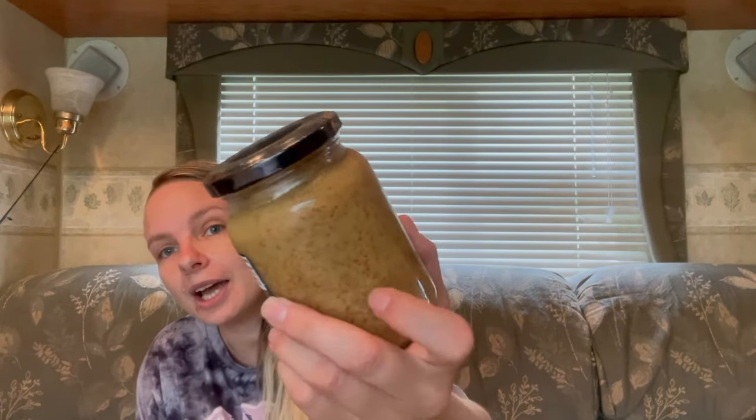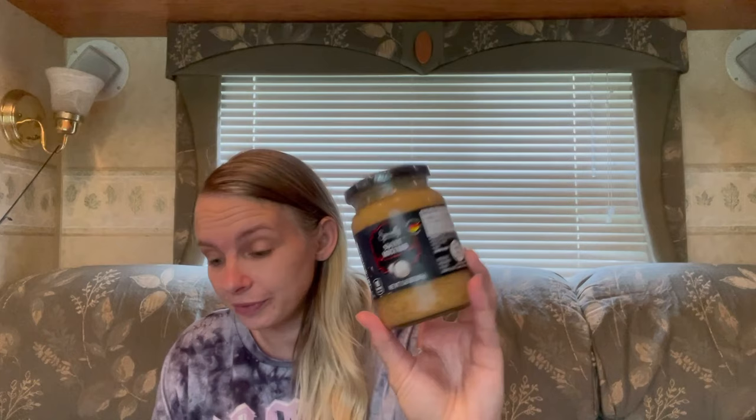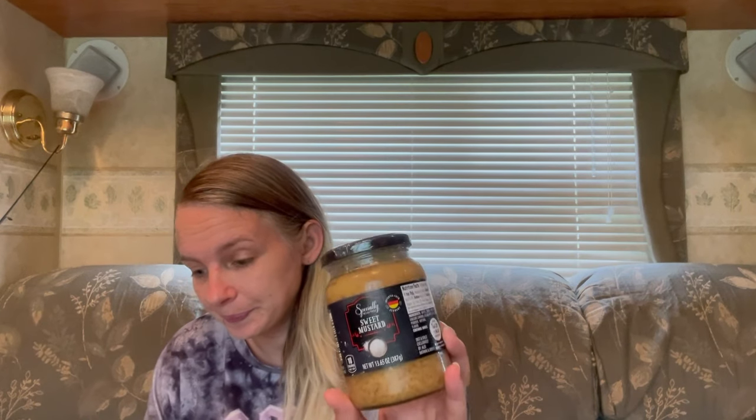Then I saw this mustard. I am obsessed with mustard, and this is sweet mustard. It kind of reminds me of the look of Grey Poupon mustard, so I'm excited to try this. If it's really good, I'm going to be putting it on my sandwich for lunch today — I haven't eaten yet today, I skipped breakfast because I had grocery shopping, packages to mail, prescriptions to pick up, and spray paint to grab for a cup. This is a 13.65-ounce jar and the mustard was $2.99 — not bad.